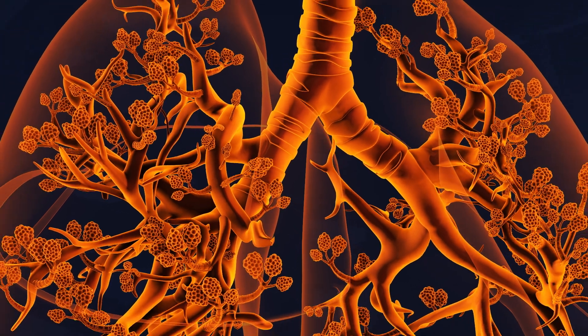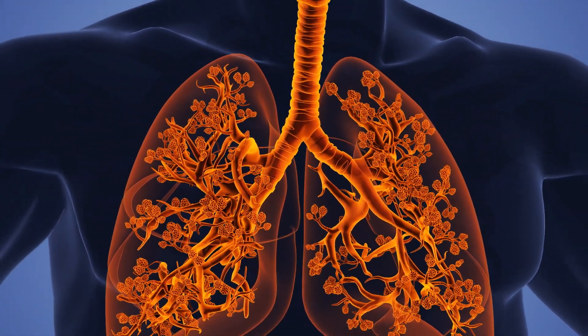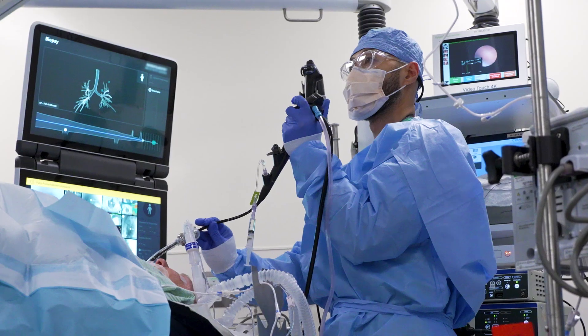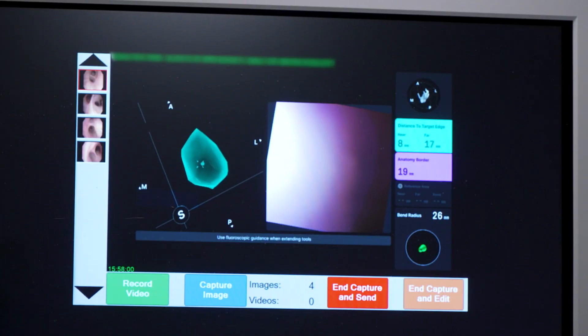On top of that, the lung is moving. So now you're trying to actually biopsy a moving target, which can be very, very difficult. But now, UC Davis Health is using a combination of advanced technologies that are leading to earlier diagnosis and more effective treatment for patients.